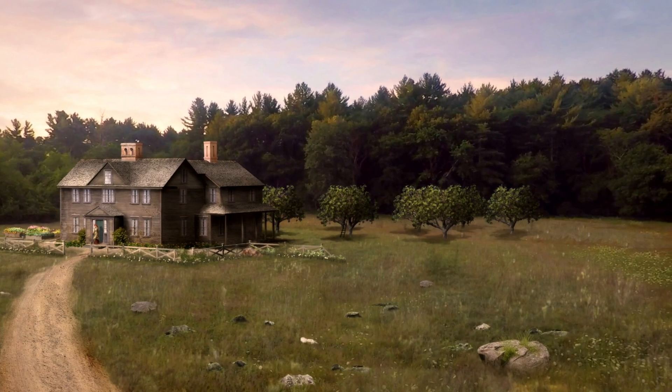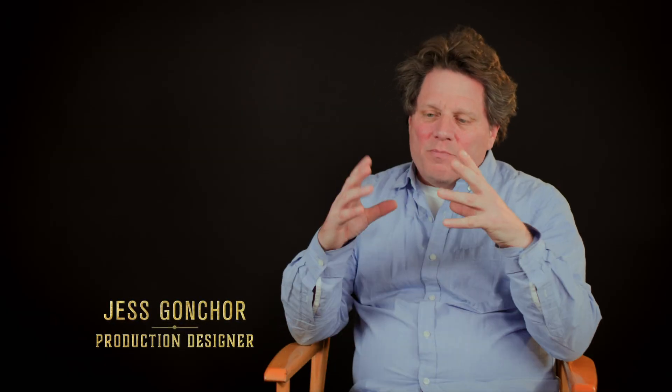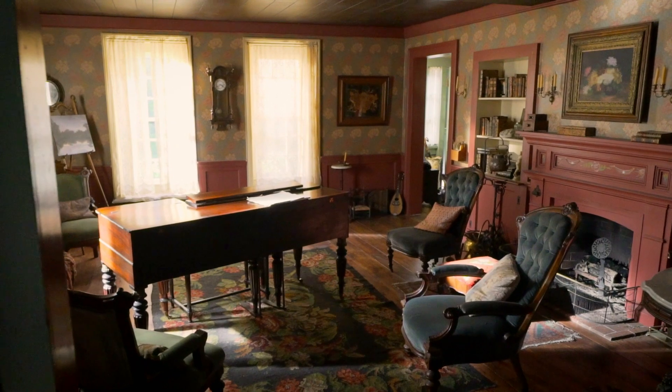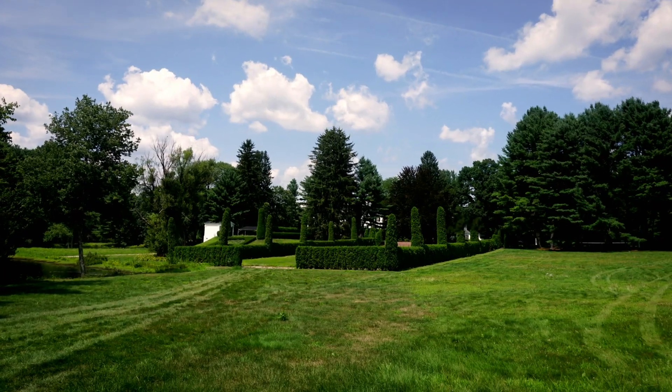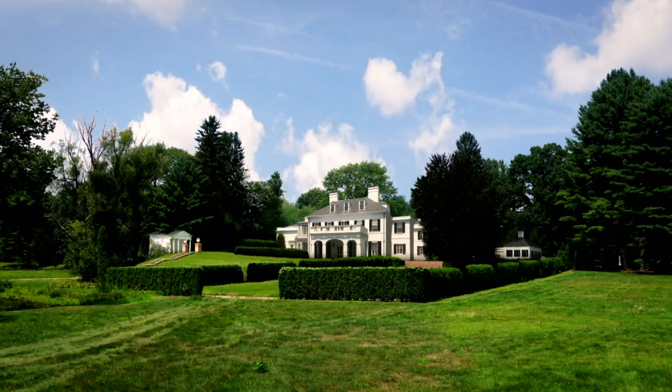We talked about the various different worlds. You have to have the March house, which I tried to make look sort of run down on the outside, but it's a beautiful jewel box on the inside. It had to be different from the Lawrence house where Laurie lives, which is appealing on the outside, but maybe something missing on the inside.